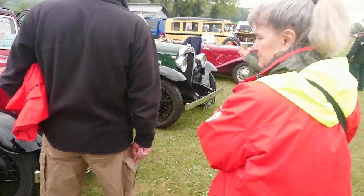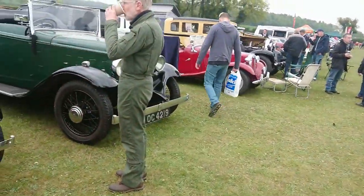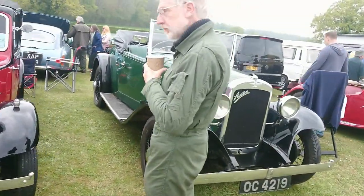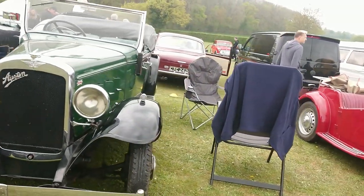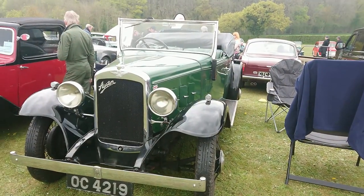1936 Austin 10 Colwyn Cabrio. Of course, if you didn't have a standard saloon, you could have two doors. This was like a bigger one — a 12 or something, I don't know.